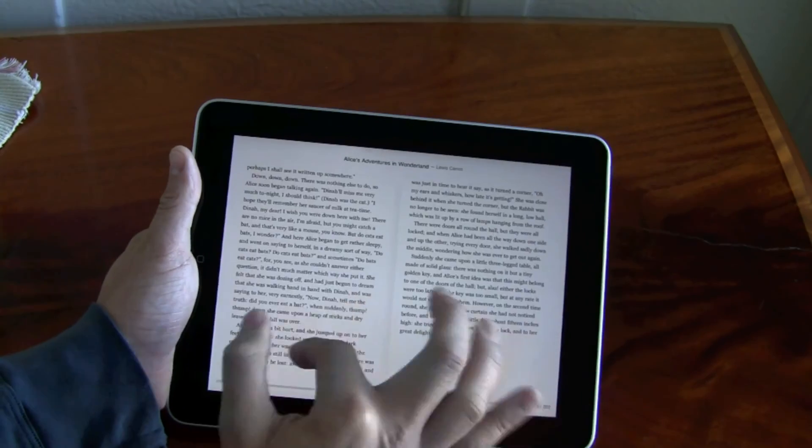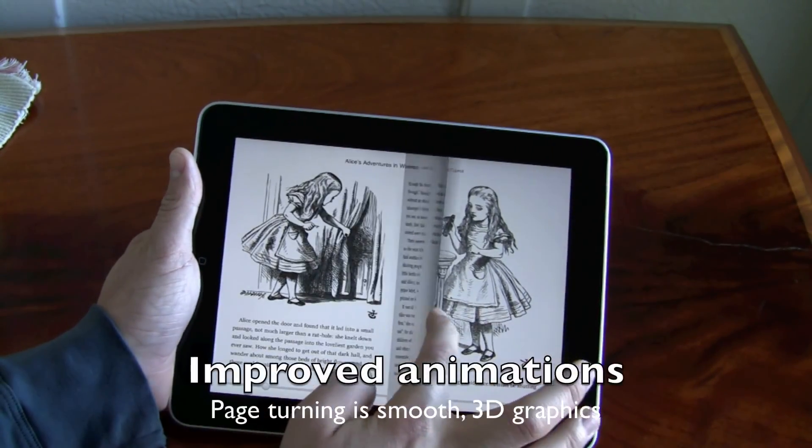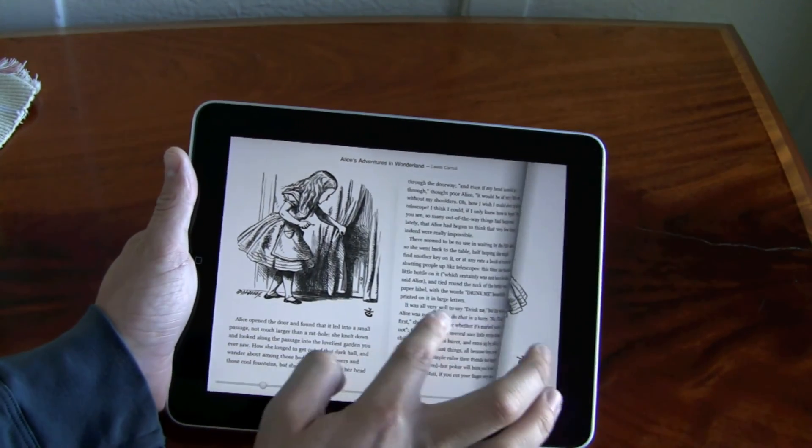They've also improved the page turning animation. As you can see, it's pretty quick and responsive. They improved the 3D animation in there. Looks nice.